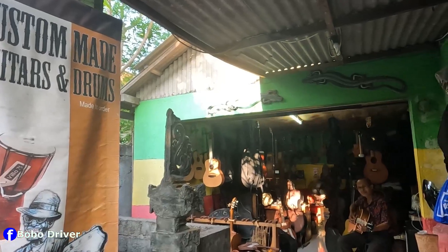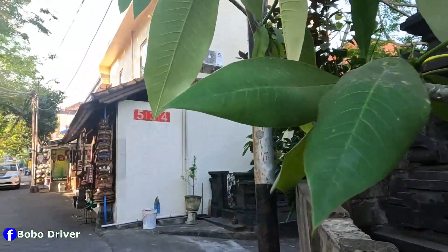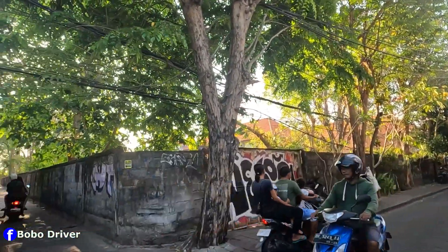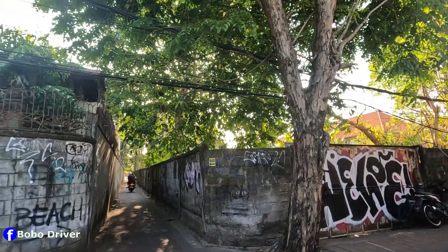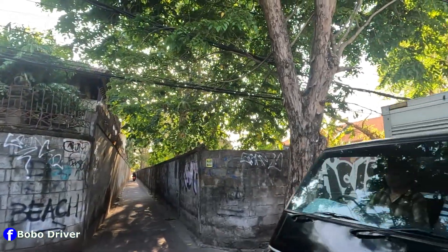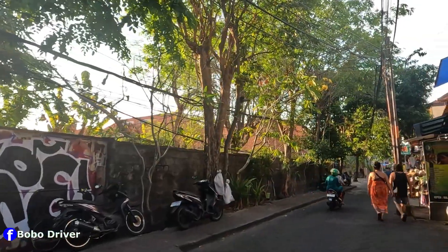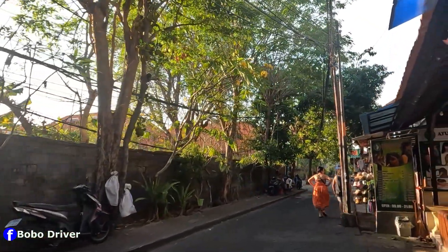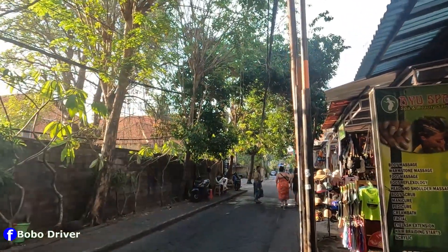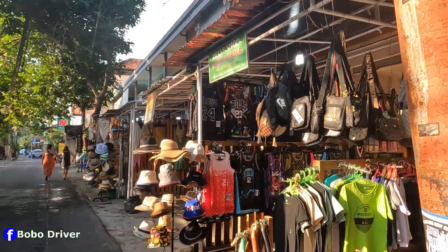Wow, the music sounds great! This is like a back street leading to Seminyak beach. This narrow street is only accessible by scooter.